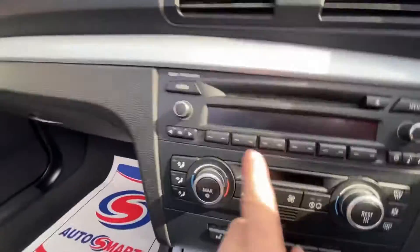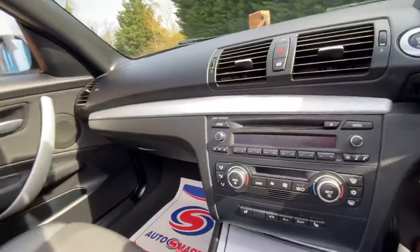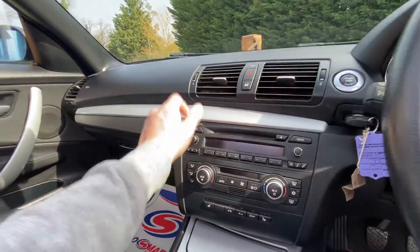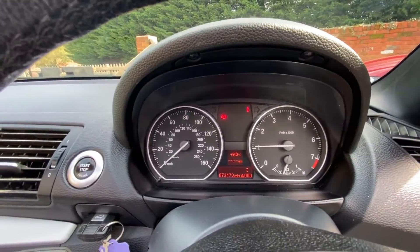This is the one issue — sometimes this screen here pixelates. I'm sure you've read all about it; a lot of them do. Other than that, there are obviously no nasty warning lights on the dash or anything like that.